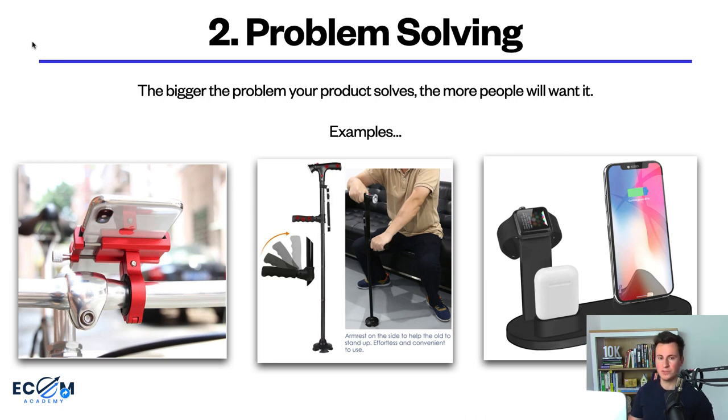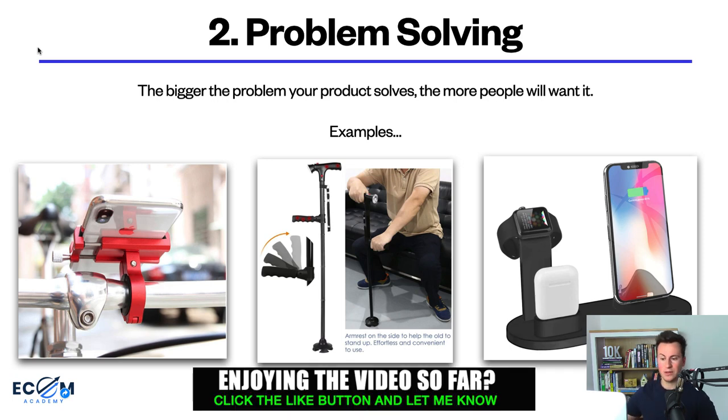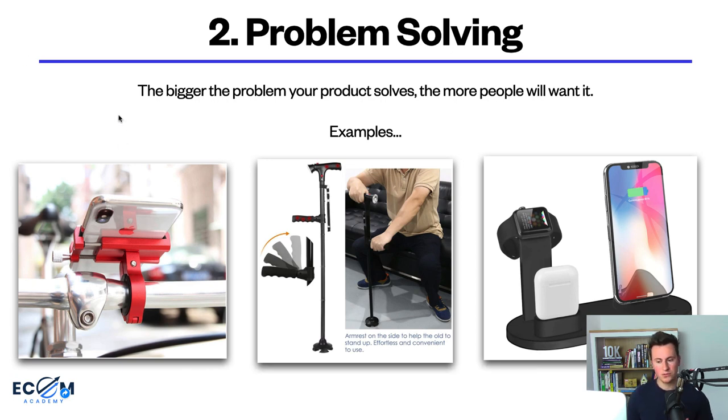The second type of products that are really effective on Facebook are problem-solving products — the bigger the problem you solve, the more people will want it. Examples with proven sales records include: phone holders for bikes, because a big problem for cyclists is what to do with their phone; an LED mobility walking stick with a grabber on the end, perfect for elderly people who can't get around unassisted; and a charging dock for three different Apple products, which has done over seven figures in sales — not everybody has three plugs by their bed, but with this they only need one.